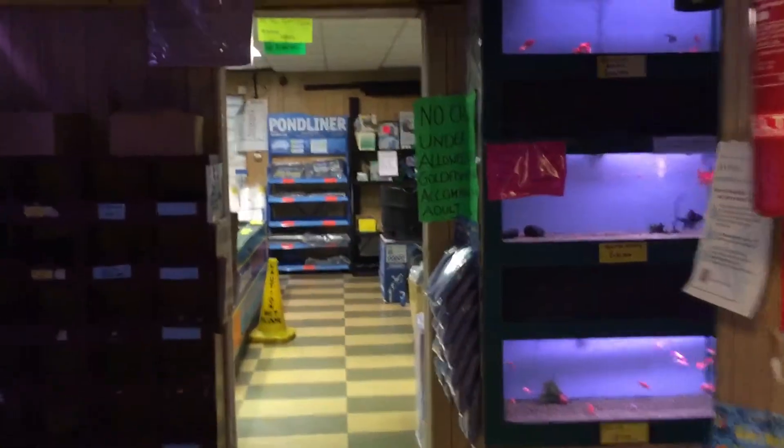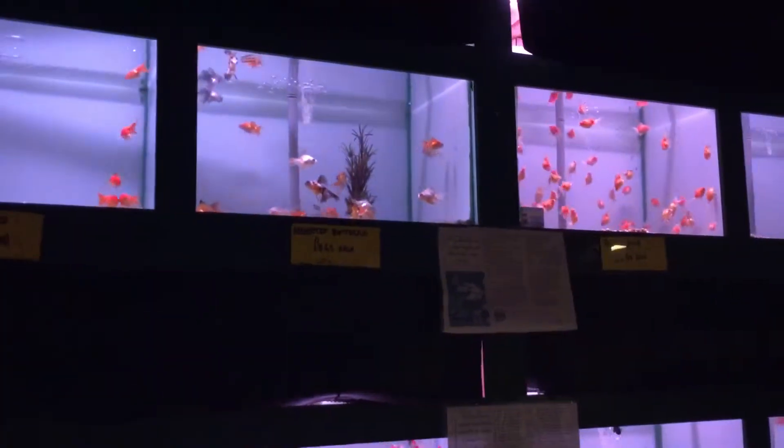Go through the next room — we've got all the fish for indoor tanks.